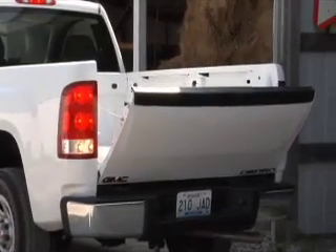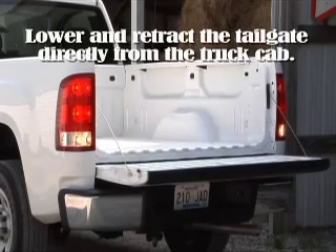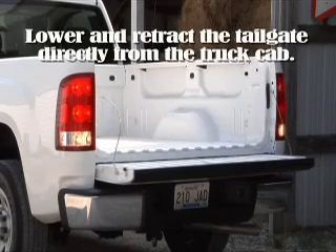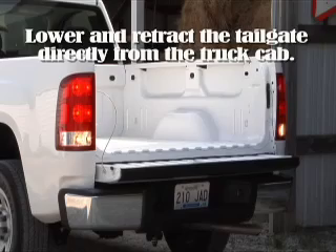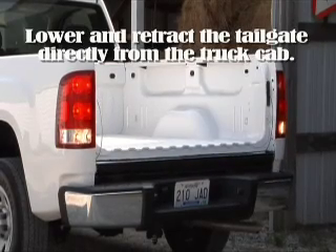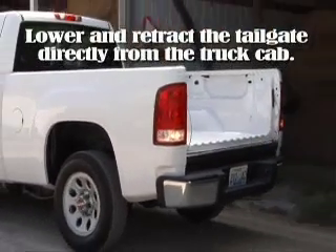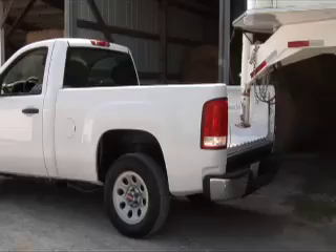With the patented hideaway tailgate, there's no need to even leave the truck cab to lower the tailgate. The tailgate can even be retracted safely out of the way beneath the bed of the truck to avoid getting damaged. The driver is now free to back up directly to the fifth wheel and make the connection without having to worry about the tailgate whatsoever.